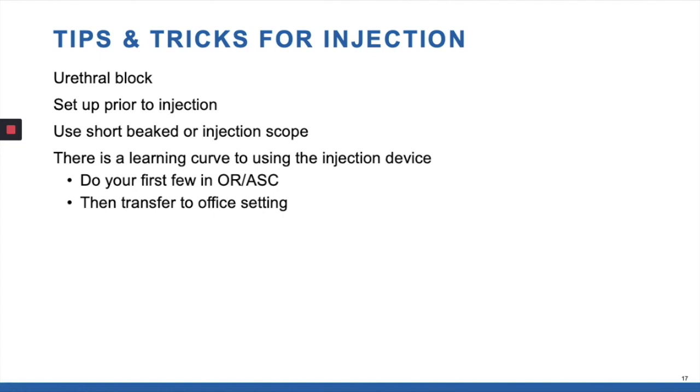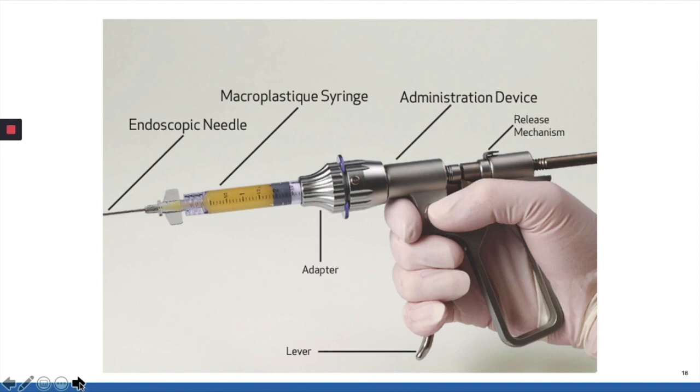Now, some tips and tricks for injection. We often do a urethral block first — very simple, just inject a little lidocaine perimeatally at the 4 and 8 o'clock position. We try to set up all of the injection material prior to the injection and use a short-beaked injection scope, which we'll come to in a minute. Since there is a little bit of a learning curve, though I like to do these in the office, I would recommend doing the first few in the surgery center and then transferring to the office setting. Here's the actual injection device — the needle, the material — and you set it up with this injection device which, as you squeeze it, provides the pressure that pushes the macroplastique out.